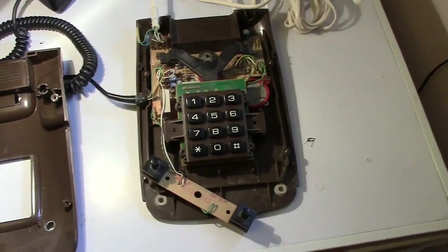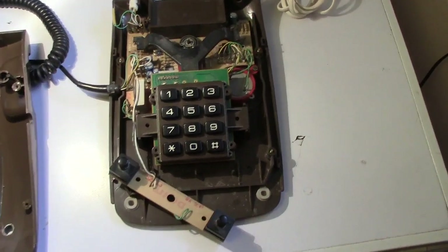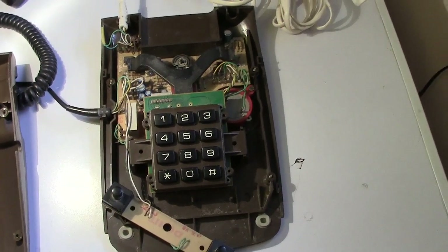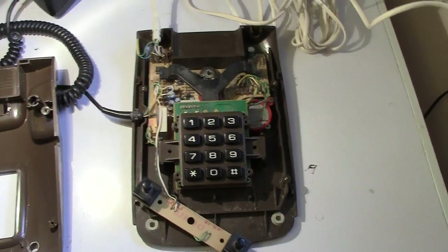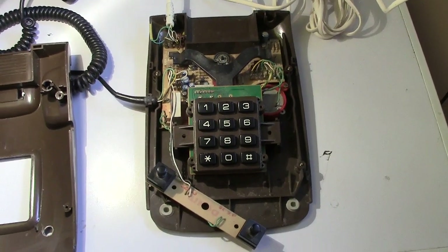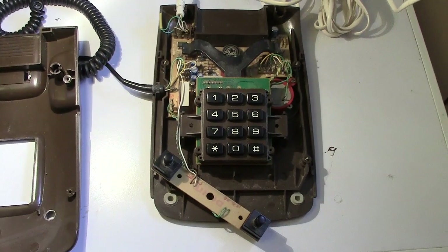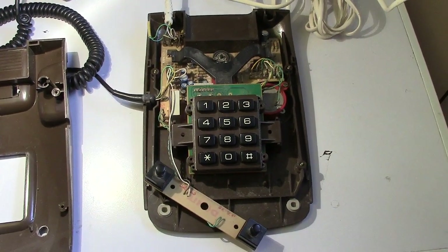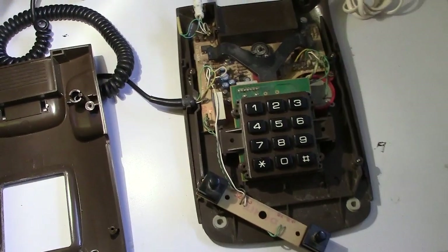Hi everyone, the postman called today and a parcel was received. This is the phone I've got — I'm very pleased because it came from one of my excellent sellers on eBay at a very reasonable price. It was up for auction but no one else had bid, so I got it at the starting price, which I feel a bit guilty about. I just don't understand why certain phones don't get bid on.